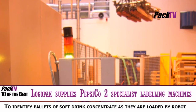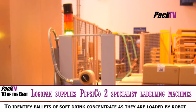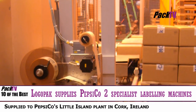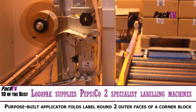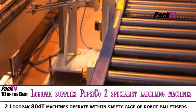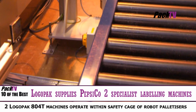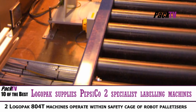Logopack has supplied PepsiCo's Little Island plant in Cork, Ireland with two specialist labelling machines to identify pallets of soft drink concentrate as they are loaded by robot. This provides production flexibility by allowing pallets from different production lines and with different products to be directed to different shrink-wrapping and transit labelling lines, and caters also for downtime during maintenance or repair. The two Logopack 804T machines operate within the safety cage of the robot palletisers.